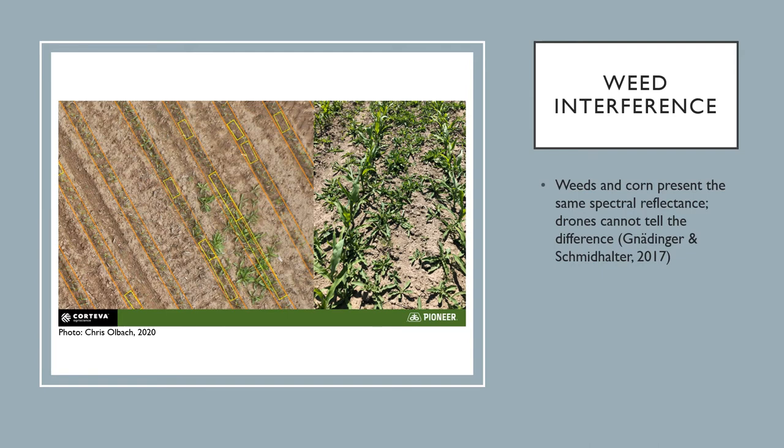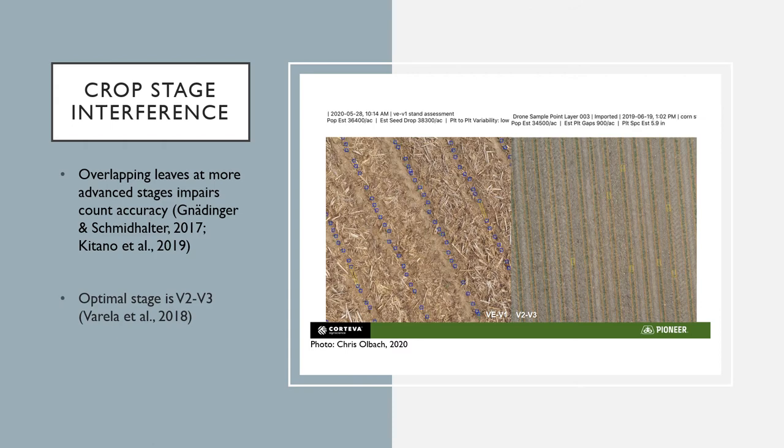However, drones are not quite as smart as humans yet. Weeds present the same spectral reflectance that corn does, meaning drones are not always able to accurately distinguish the crop they are meant to count from the weeds. For any growers who struggle with weed management, drones may not be a viable option for their early season stand counts. Another source of error in drone count accuracy stems from the corn crop stage. If green pixel segmentation cannot be made due to overlapping leaves, the drone is no longer able to accurately detect individual plants. Research has shown that the optimal corn stage for drones to take counts is around the V2 to V3 stage. Too far ahead or too far after may not provide as accurate results.